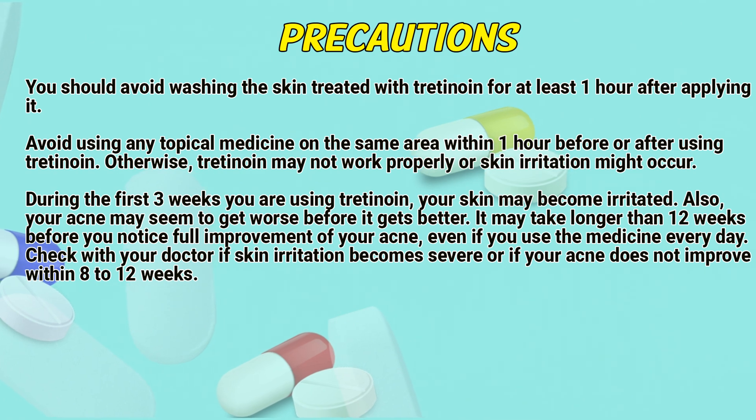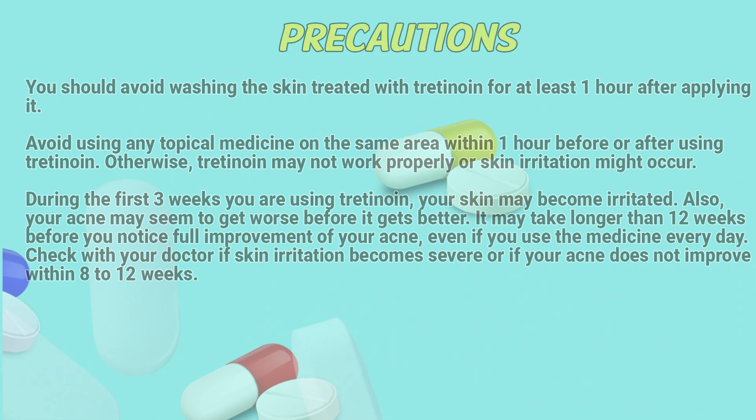Check with your doctor if skin irritation becomes severe or if your acne does not improve within 8 to 12 weeks.